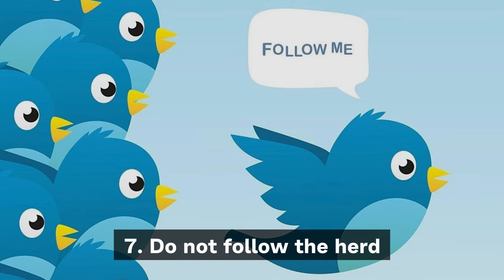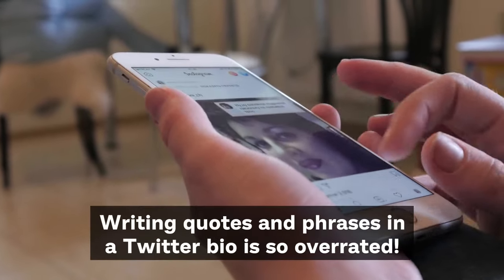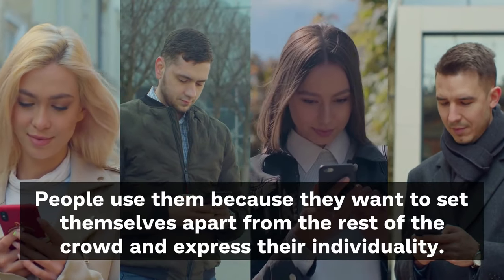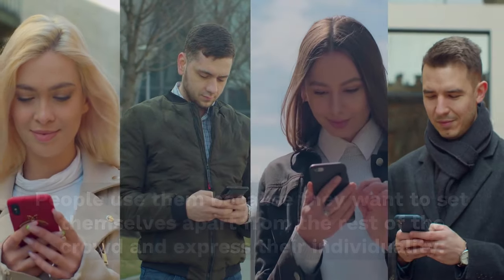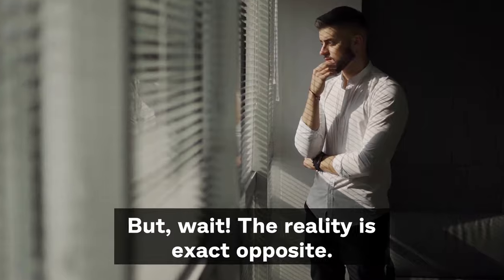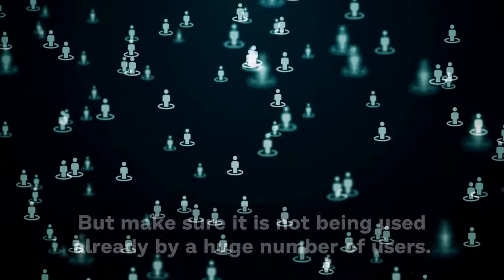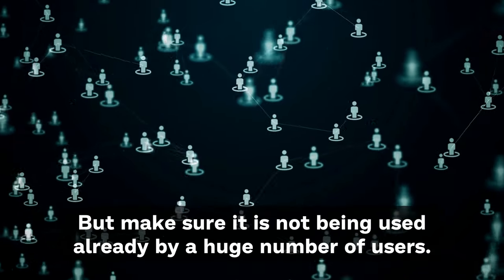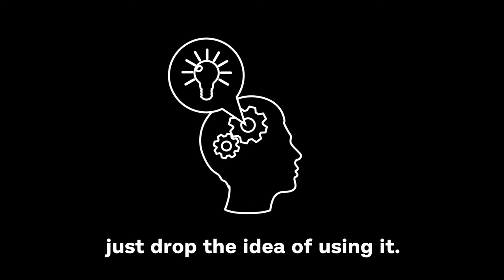Tip 7: Don't follow the herd. Writing quotes and phrases in a little bio is so overrated. People use them because they want to set themselves apart from the rest of the crowd and express their individuality. But the reality is the exact opposite. In case you want to use a quote or title, go for it, but make sure it is not already being used by a huge number of users. Search the particular word or phrase, and if the results are flooded with similar results, just drop the idea.